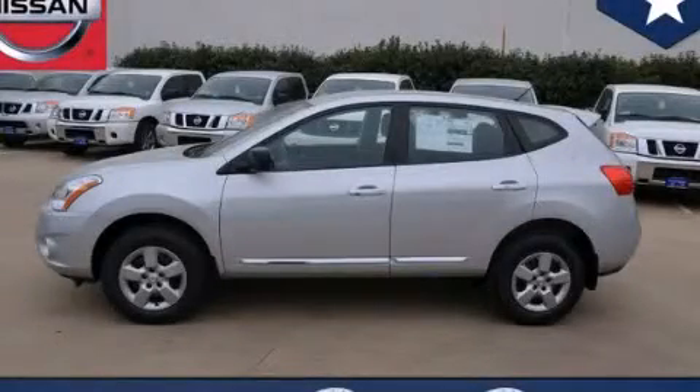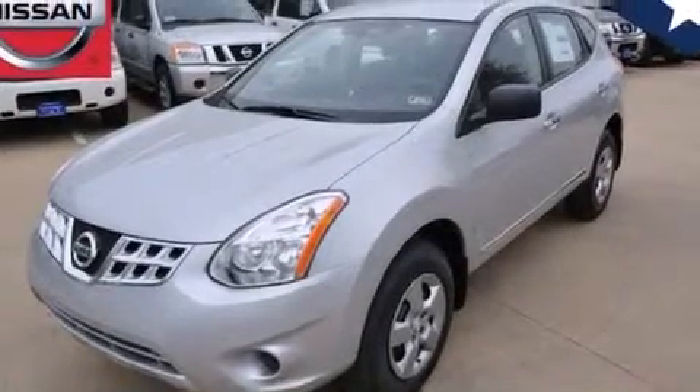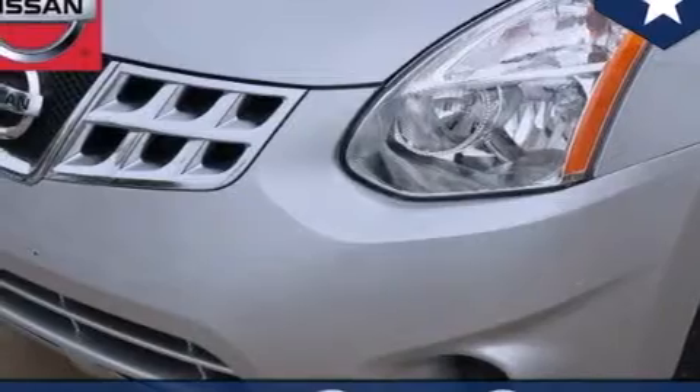This is a brand-new 2013 Nissan Rogue, a great blend of utility, comfort, and style. It has a 2.5-liter 4-cylinder engine and an automatic transmission.